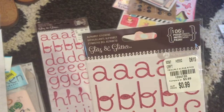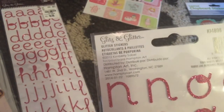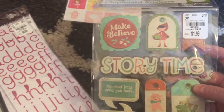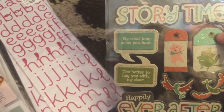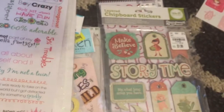These are by Glitz and Glitter — two sheets, 106 pieces, all stickers. And I've never heard of this company Hampton Art. Oh my gosh, these are so stinking cute. They're chipboard stickers — how cute are these? They're $1.99 and so adorable. And I love this: 'My, what long arms you have. The better to hug you with, my dear.' Just a little story. And that was by We Are Memory Keepers.